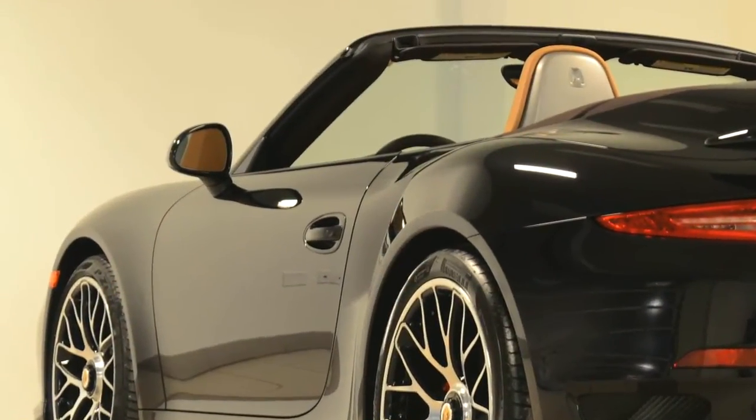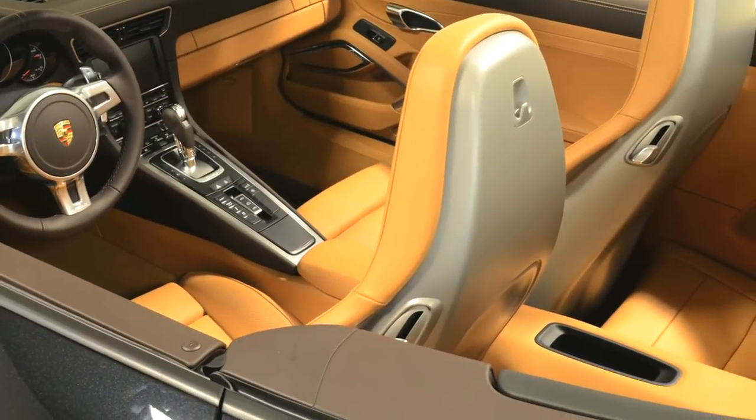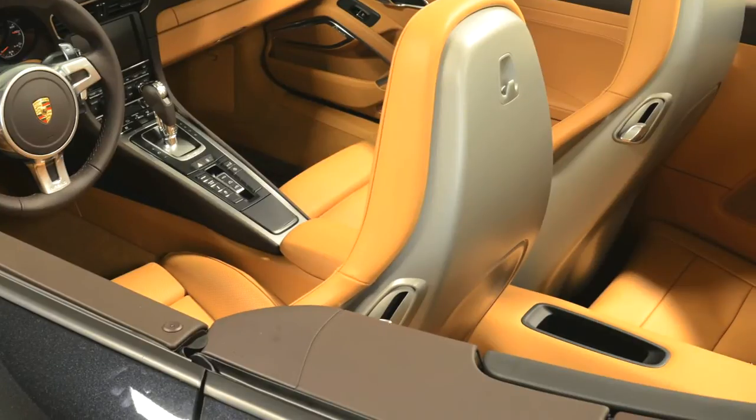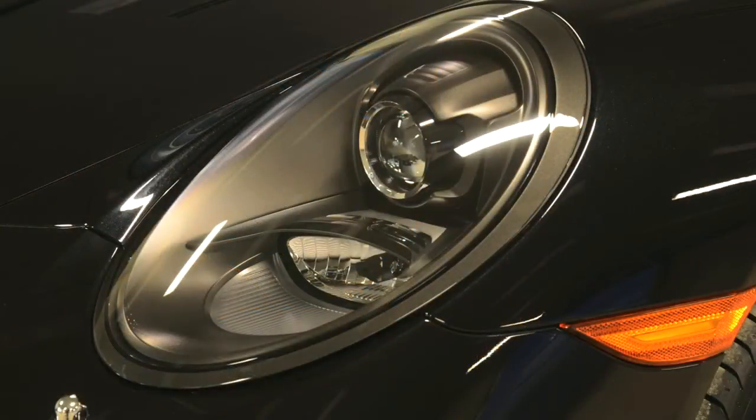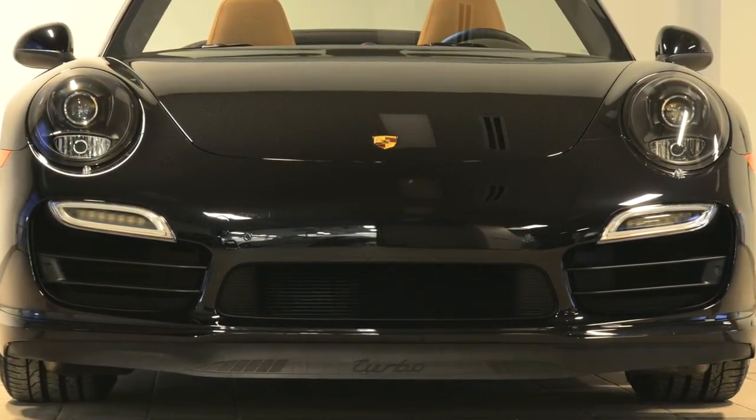This car also has electrically folding side mirrors and adaptive sports seats with 18-way adjustments and memory, as well as bi-xenon headlights with Porsche's adaptive lighting system for exhilarating night driving.